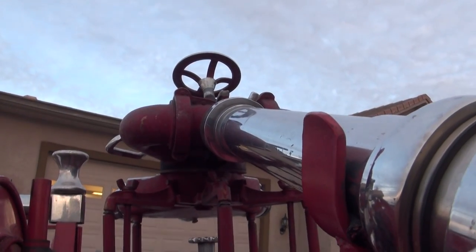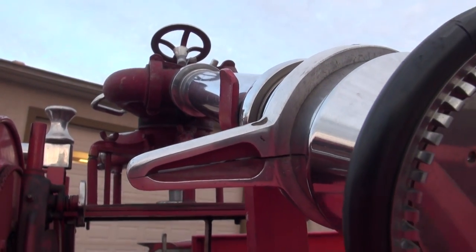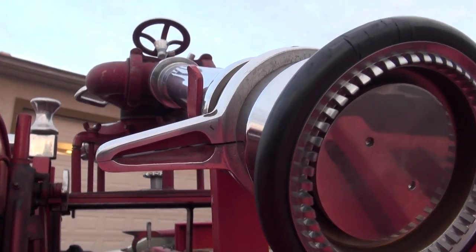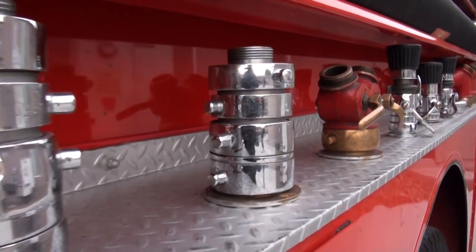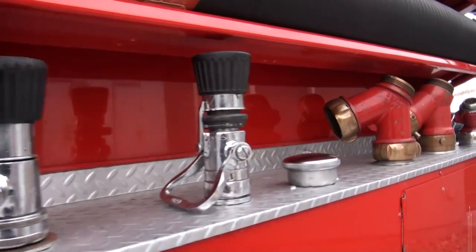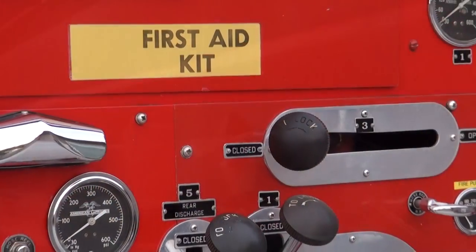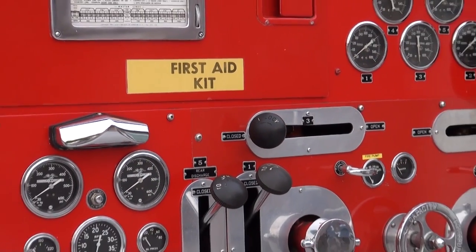Atop the vehicle also rests this fantastic deluge cannon, complete with its original nozzle stabilizer. Below that, atop the rear fenders, are numerous nozzles and diverters lined up as if on display, still gleaming brightly with their original chrome plating.